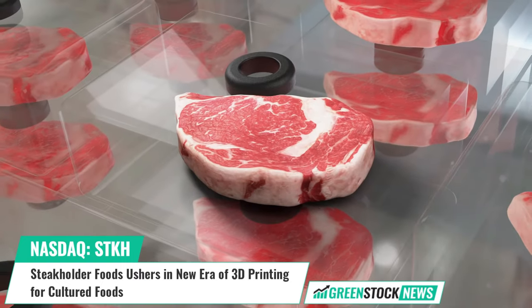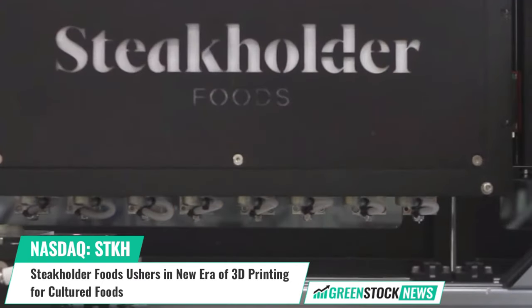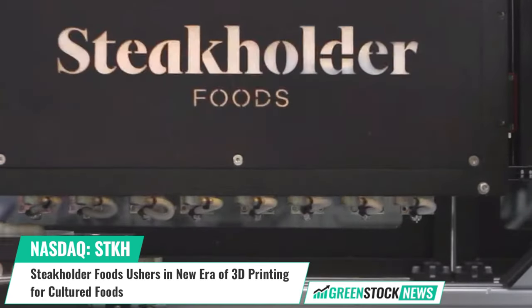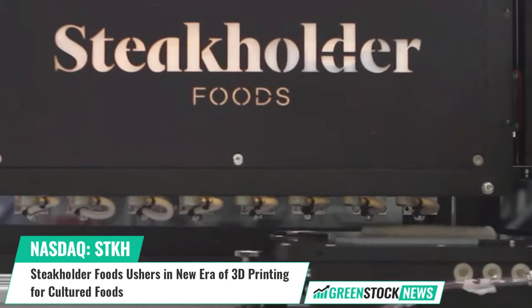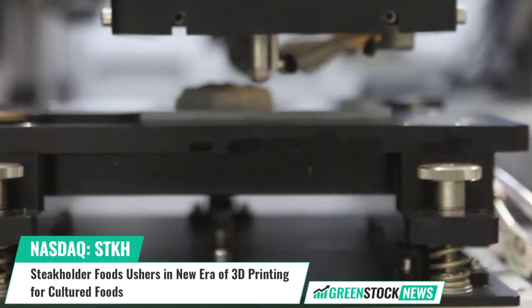The LightCAD editor is a game-changer for Stakeholder Foods Fusion printers, known for producing intricate textured end products. This tool empowers clients to customize textures on-site, ensuring their products meet or surpass industry standards and consumer expectations.